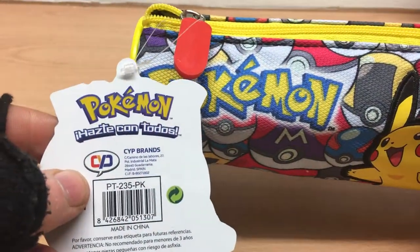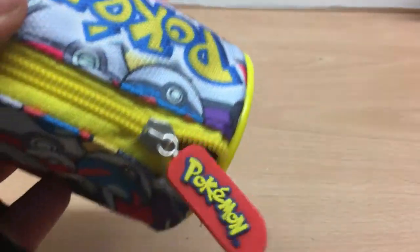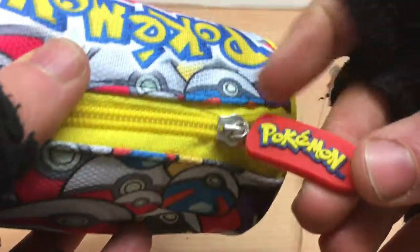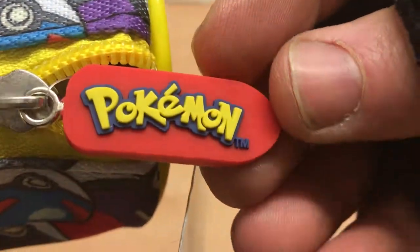This is item number PT-235-PK, and it comes with a little Pokemon rubber embossed logo tag.